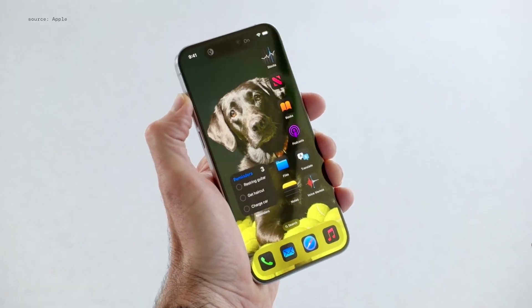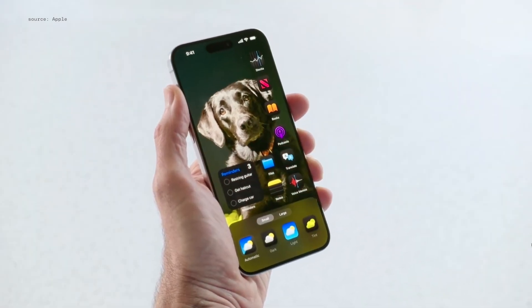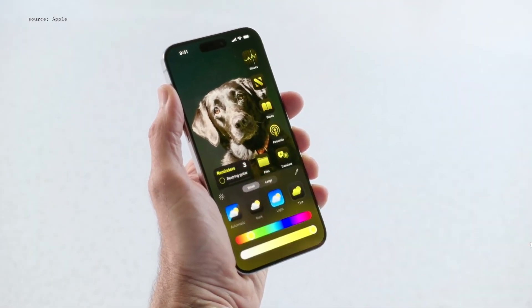We have an awesome new look for app icons when we go into dark mode. I can bring up a new customization sheet, and now I can tint them all with color.